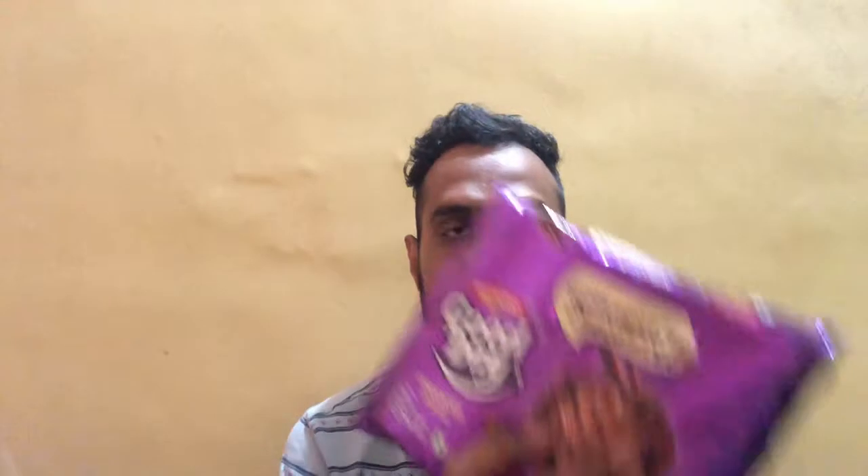Hello friends, welcome back to my channel. Today I am back with a brand new video and we are going to review another biscuit that's in the market — the Good Day Chocolate Chip Cookies.